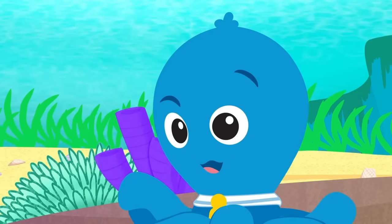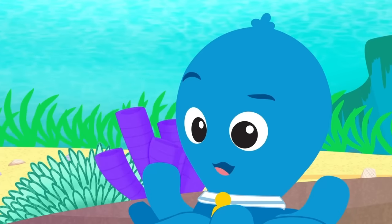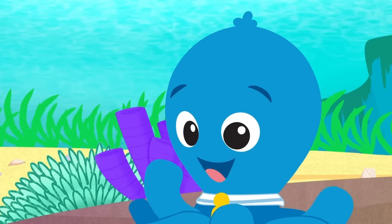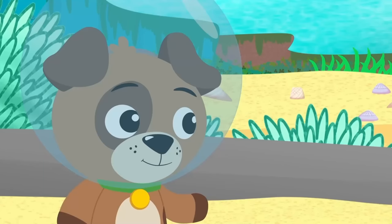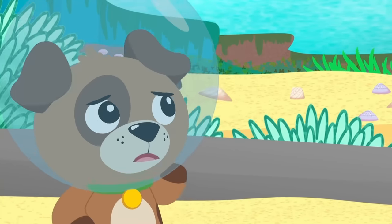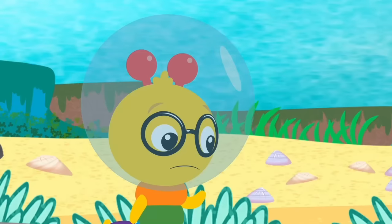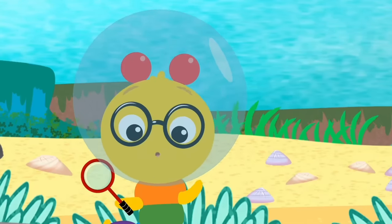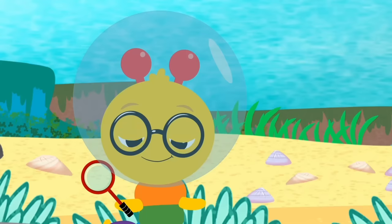We octopuses can change our color to match the color of whatever's around us. It's called camouflage. I get it, I think. Actually, maybe I don't get it. I think it might be easier to understand if we... take a closer look!